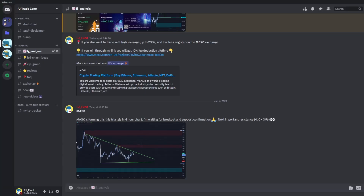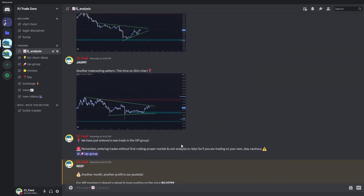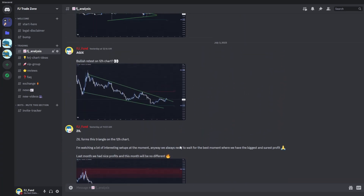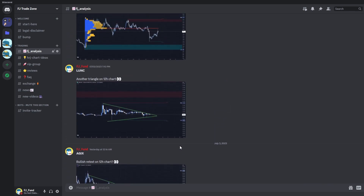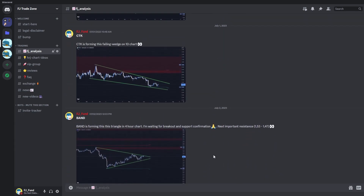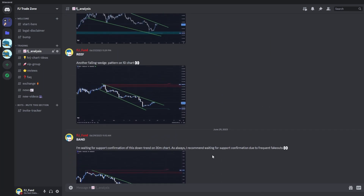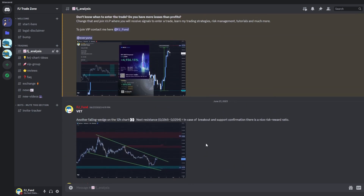Before that, I would like to invite you to my Discord trading group where I am sharing everyday crypto analysis on Bitcoin and other altcoins that I'm currently watching. So if you want to trade with me and be part of my trading community, you can join — the link is in the description or in the comments.